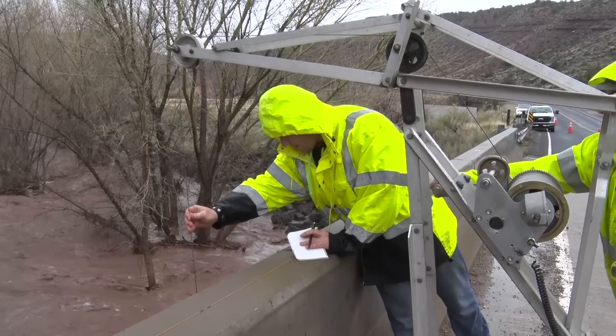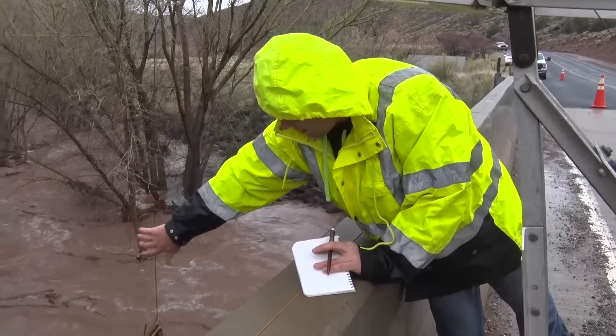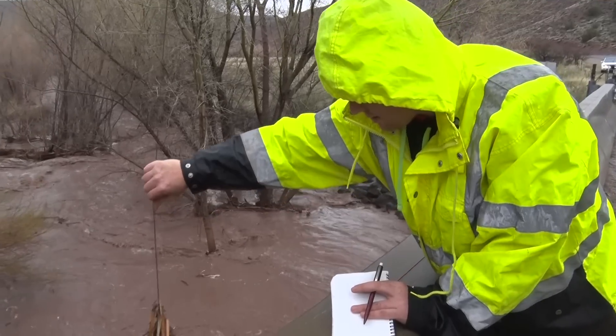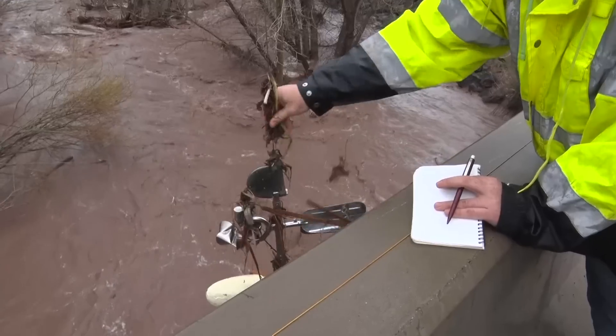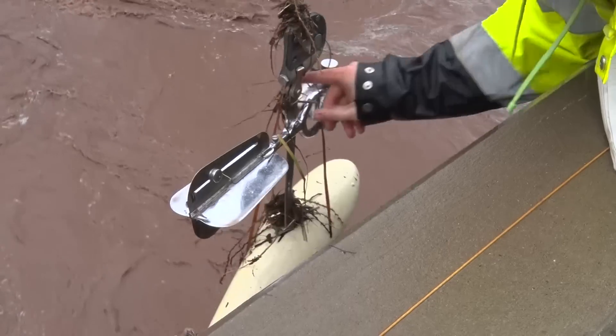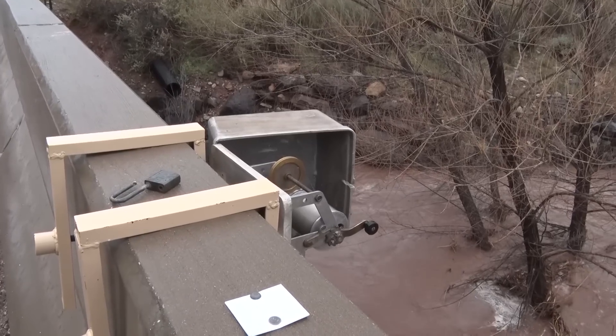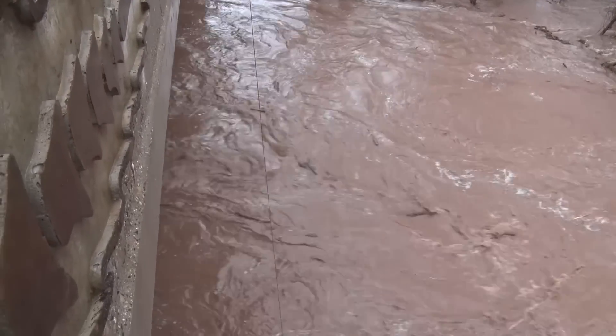They have a gauge at the bridge just below Shem Dam, and they have a measured cross-sectional area at that gauge. With that tool they've got, they can measure the speed of the water, and knowing how deep it is and how big the area is, they can verify the cubic feet per second measurement the gauge is giving them. The gauge up there is a real-time sonar-type gauge on the downstream side of the bridge that measures how deep the flow is, and knowing the area, they can determine the flow rate.